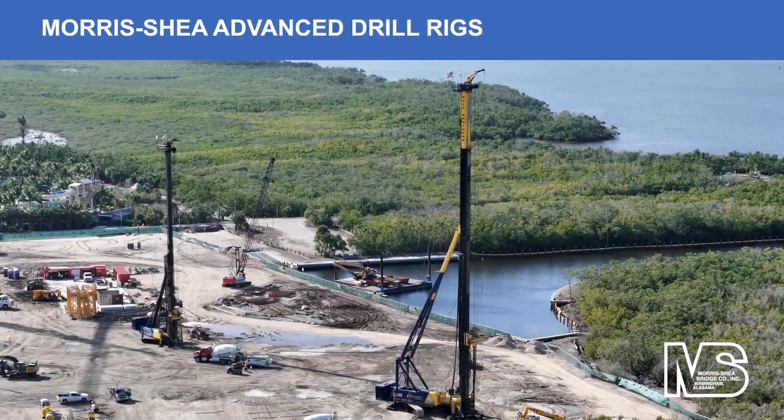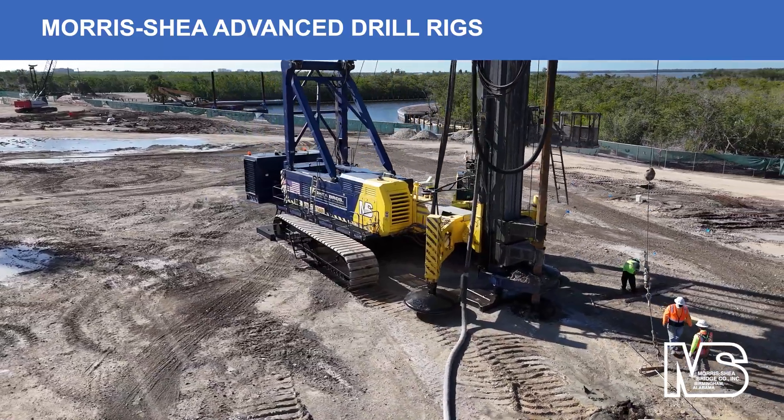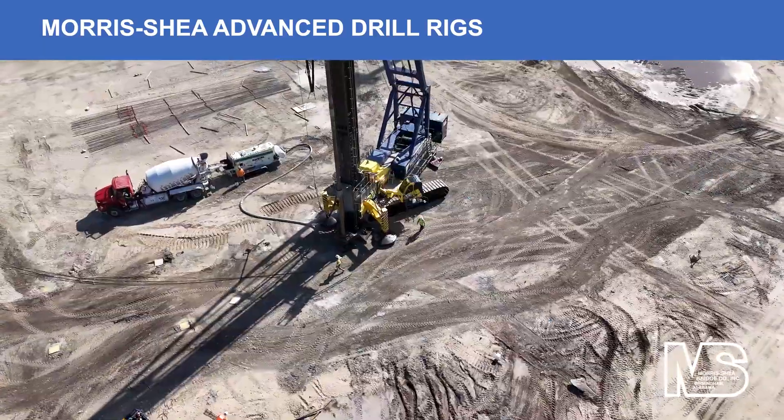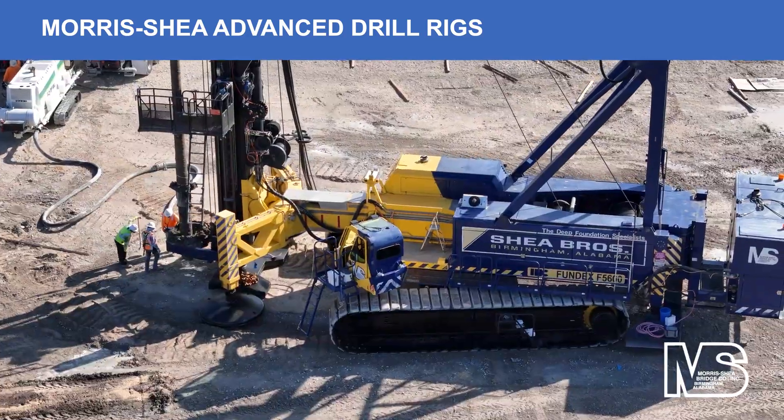New advanced Morris Shea rigs, including the largest deep foundation multifunctional drill rig in use in North America, were utilized for this project. DeWall piles were drilled to depths up to 133 feet, then chipped and cut upon completion of drilling.